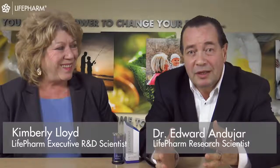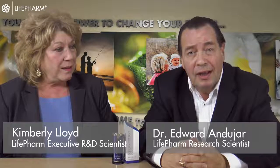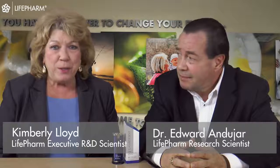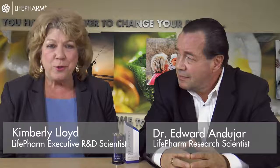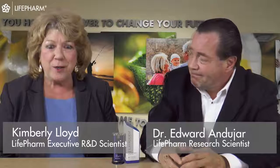Hello, everybody. Welcome to What's Up LifePharm. I am Dr. Edward Andohar, I am the research scientist for LifePharm. Hello, everyone. I'm Kimberly Lloyd, I'm the Executive R&D Scientist at LifePharm, and we are here today to answer some of your questions about our new product, Lamiderm Apex Serum.